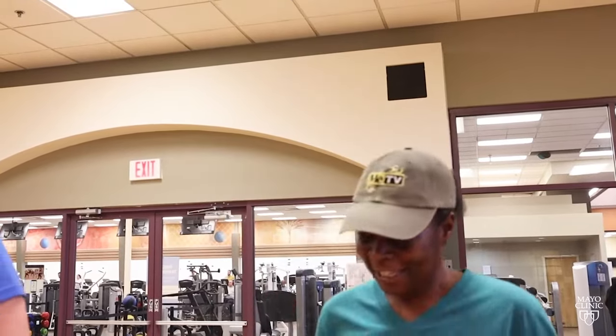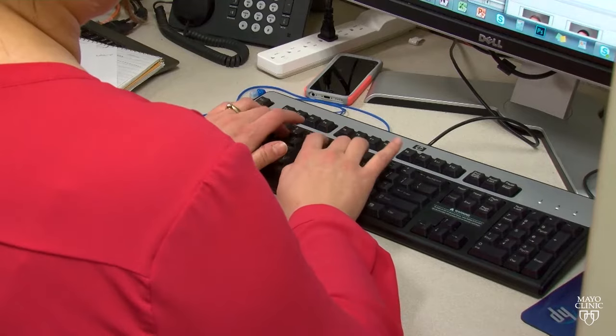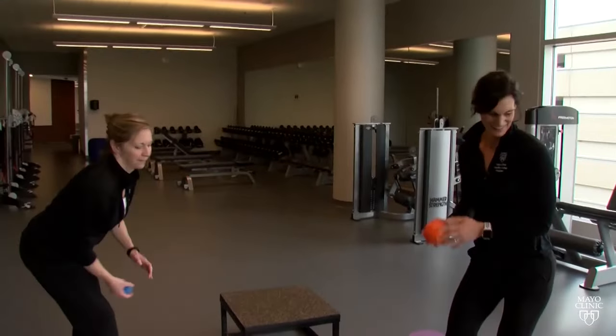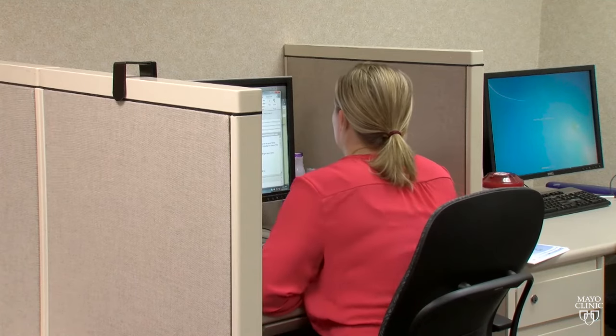It's important to incorporate movement into your day as much as possible, but that can be difficult if you're stuck at a desk and don't have much time for exercise. Dani Johnson, a wellness physical therapist, says Mayo Clinic came up with a solution that can help people squeeze in some exercise throughout their day without having to leave their desk.